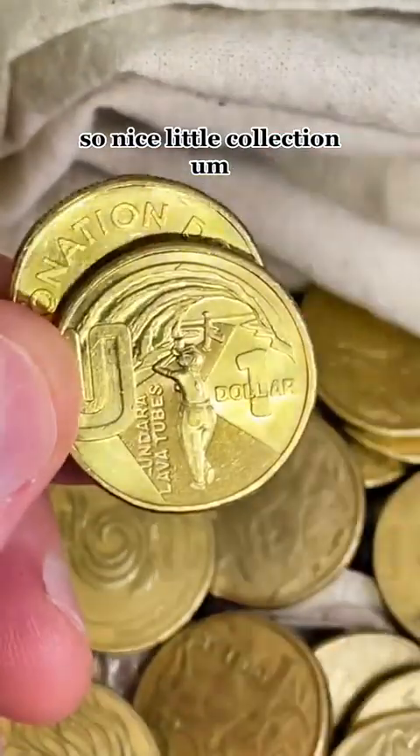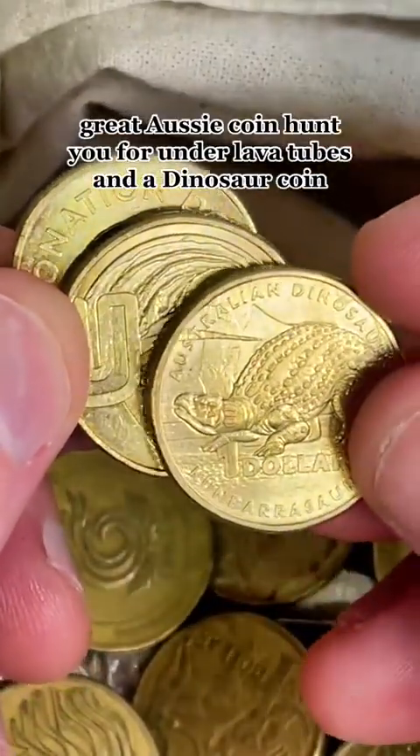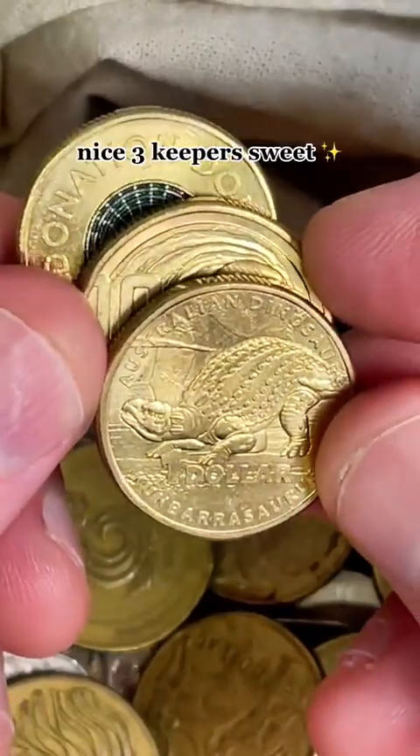Nice little recap there — nice little collection. Great Aussie Coin Hunt, U for Undara lava tubes, and the dinosaur coin. Three keepers — sweet, beautiful.